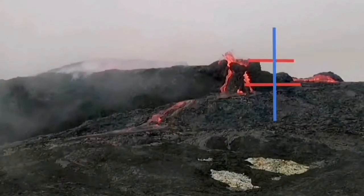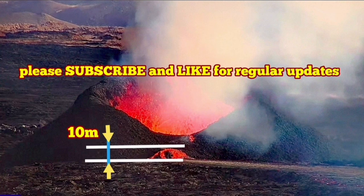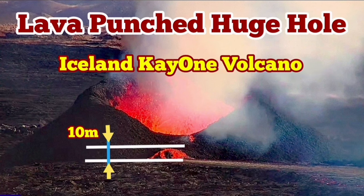I just reversed it so you can see how it was. That one was quite large when it formed the hornito — 30 meters tall. So this one, at 10 meters just for the opening, is huge compared to what we had there.